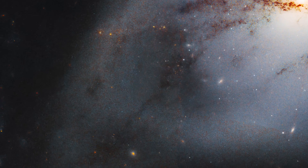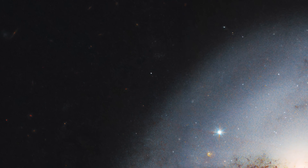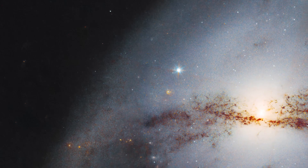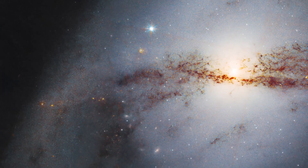NGC 3718, also called ARP-214, is thought to get its unusual shape from gravitational interaction with nearby galaxy NGC 3729, another spiral galaxy located approximately 150,000 light-years away.